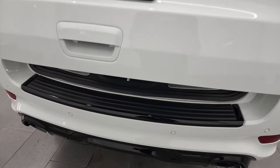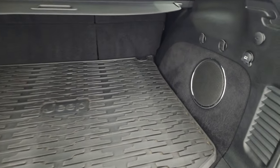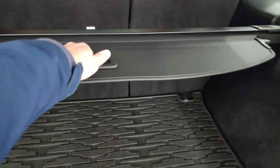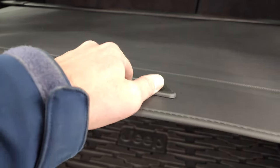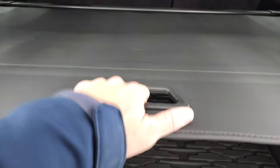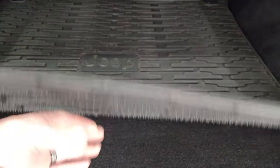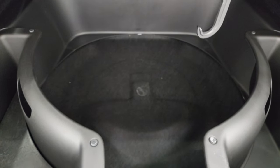It has the power lift gate. You get the all-weather floor mat back here and a factory subwoofer. You also have the sun shade, which is nice — keeps your groceries cool and your valuables out of sight, out of mind. It does come with a nice big storage area underneath.